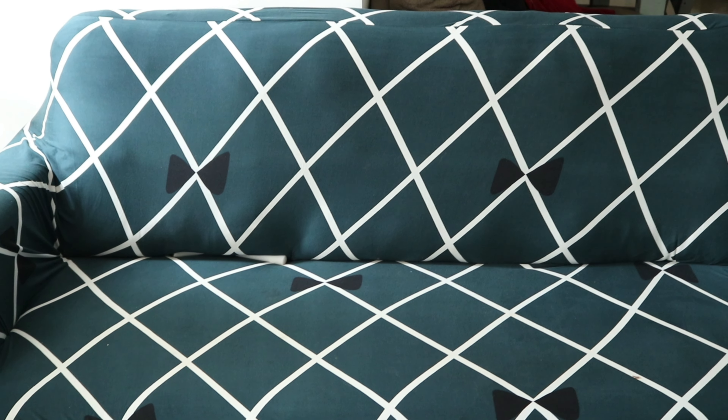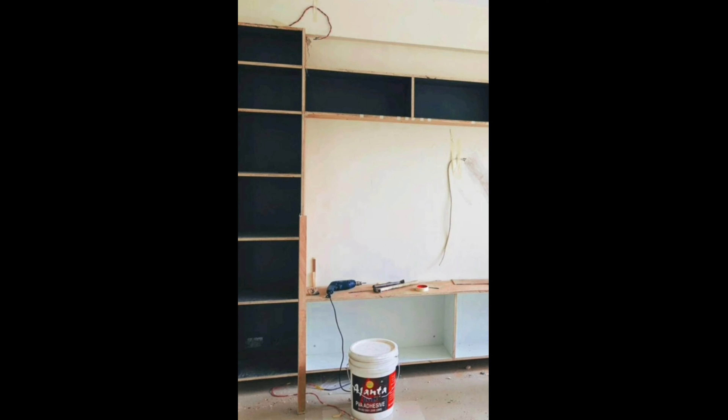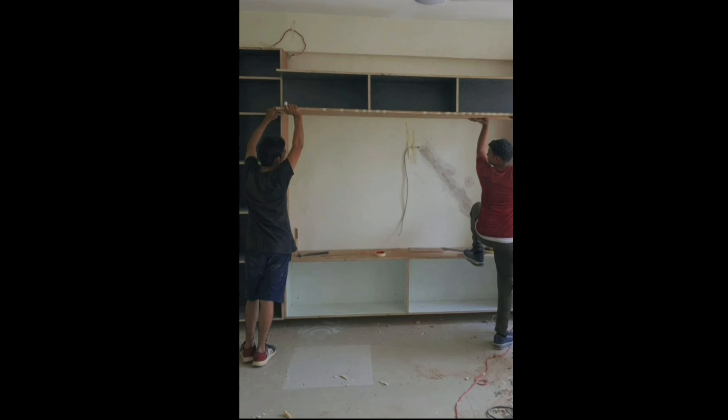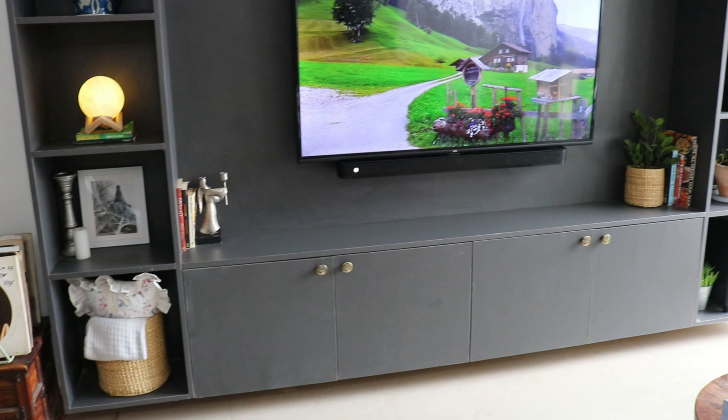Now I'm going to show you the very first reveal from my living room. This was an empty wall and we decided to make our TV built-in unit here. We decided to have a country-style vibe with a contemporary touch — we wanted a cozy space where we can watch TV with family, and here it is.